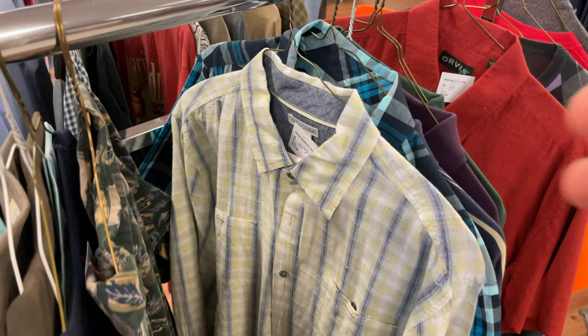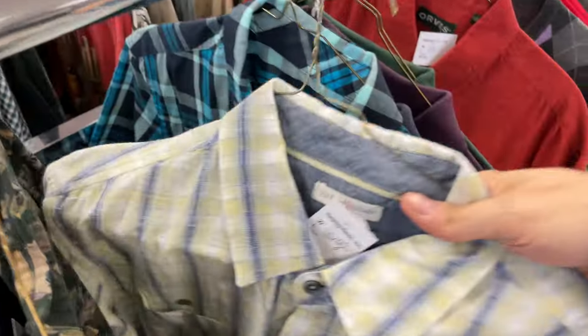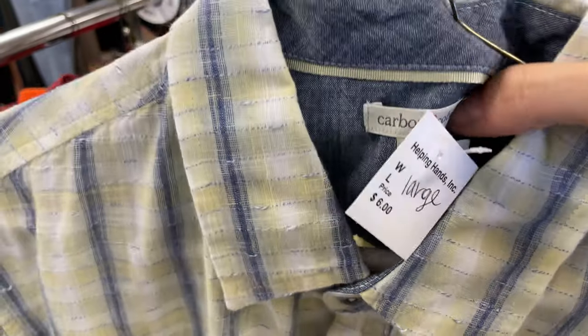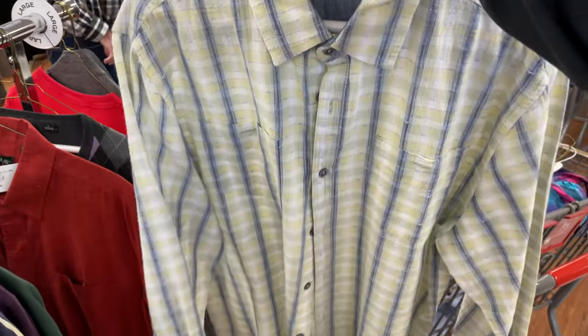This is a brand I absolutely love — Carbon to Cobalt, a very rare brand that sells fast. Great pattern on this. This was actually the first item to sell for me in this batch.